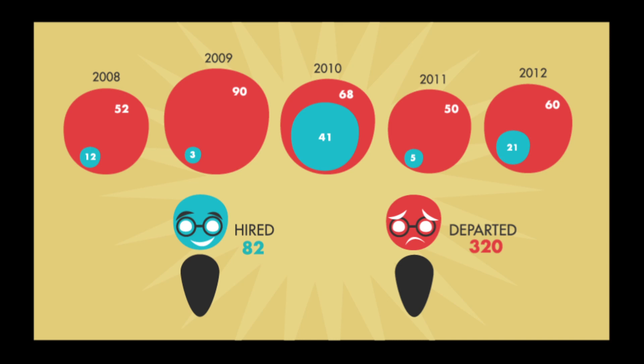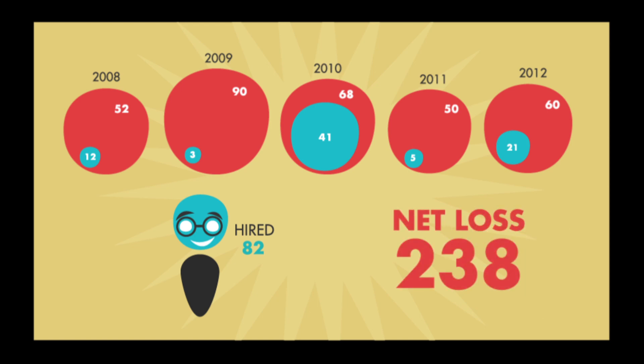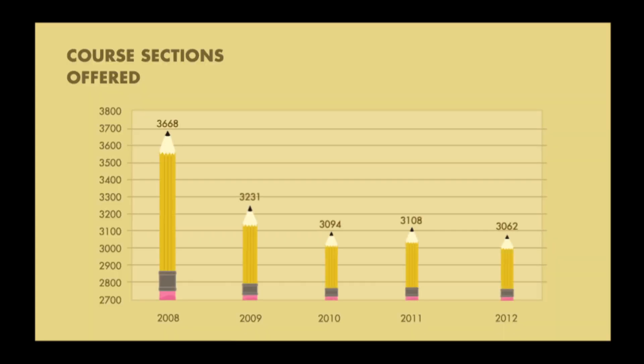The university currently has 238 fewer faculty members than just six years ago. Fewer faculty members means fewer course sections offered. We've had a reduction of over 600 course sections since 2008, which has a direct impact on your ability to get the classes you need when you need them.